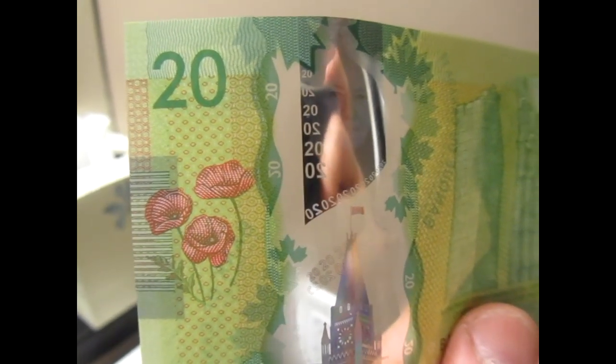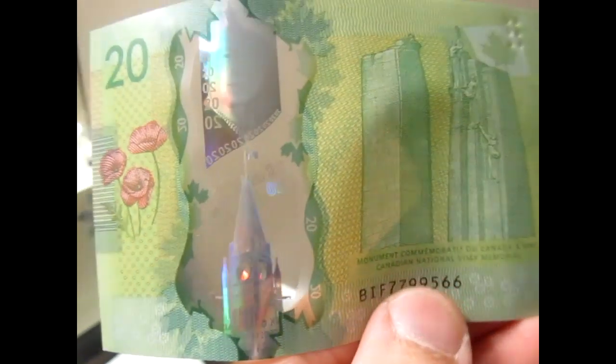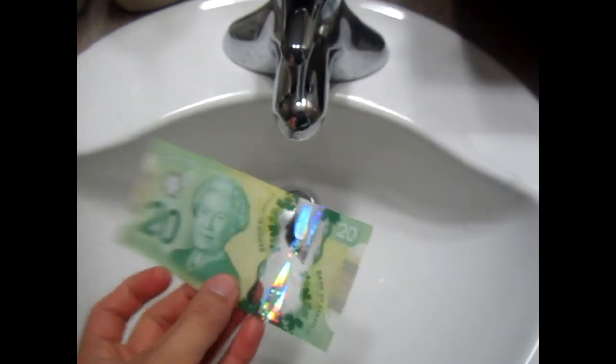Also in trial periods are Indonesia, Israel, Malaysia, Mexico, Nepal, and Nigeria. The $150 bills came out last year in 2011, and these $20 bills were supposed to come out in March 2013, but it's only November 2012 and we already got them.